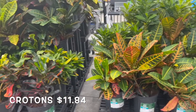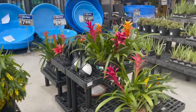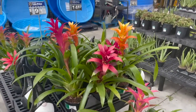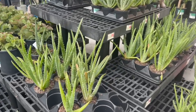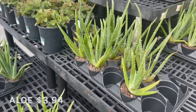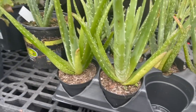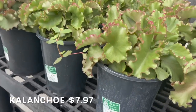They have some crotons for $11.84, bromeliads for $9.96, some succulents, and some aloes. The aloes are $3.94, and they have some kalanchoes for $7.97.